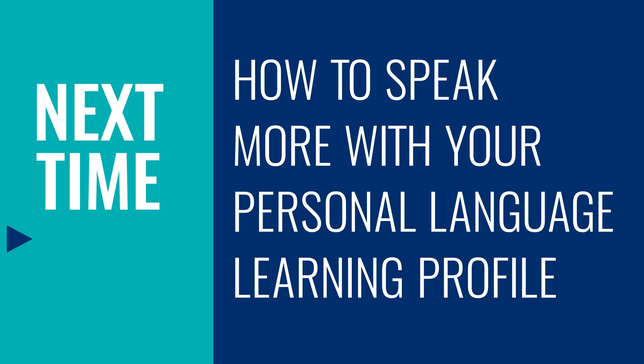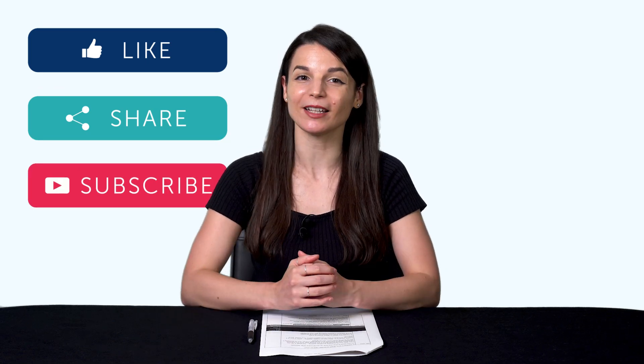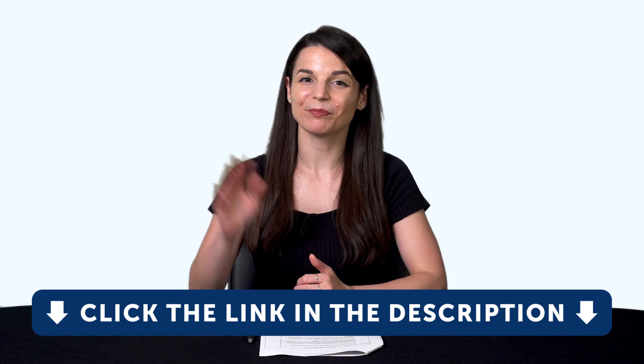You can access them for free with a free lifetime account. Thank you for watching this episode of Monthly Review. Next time, we'll talk about how to speak more with your personal language learning profile. If you enjoyed these tips, hit the like button, share the video with anyone who's trying to learn a language, and subscribe to our channel — we release new videos every week. If you're ready to finally learn language the fast, fun, and easy way and start speaking from your very first lesson, get our complete learning program. Sign up for your free lifetime account right now — click the link in the description. See you next time. Bye!